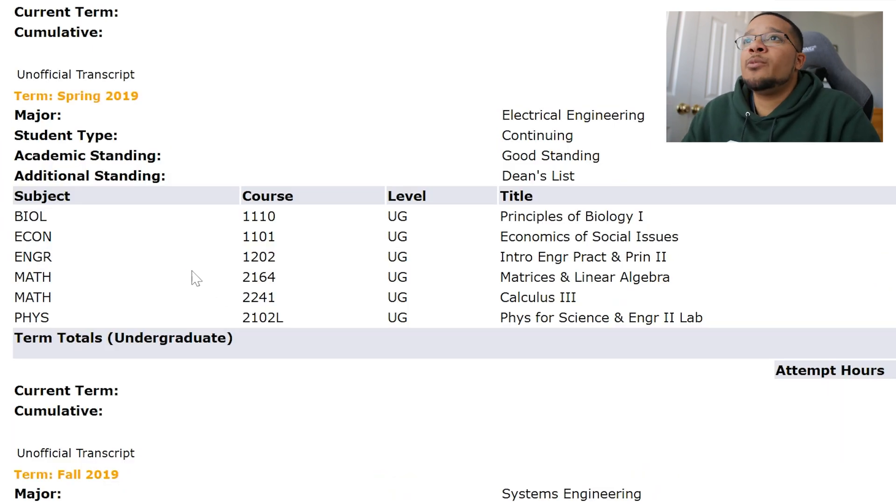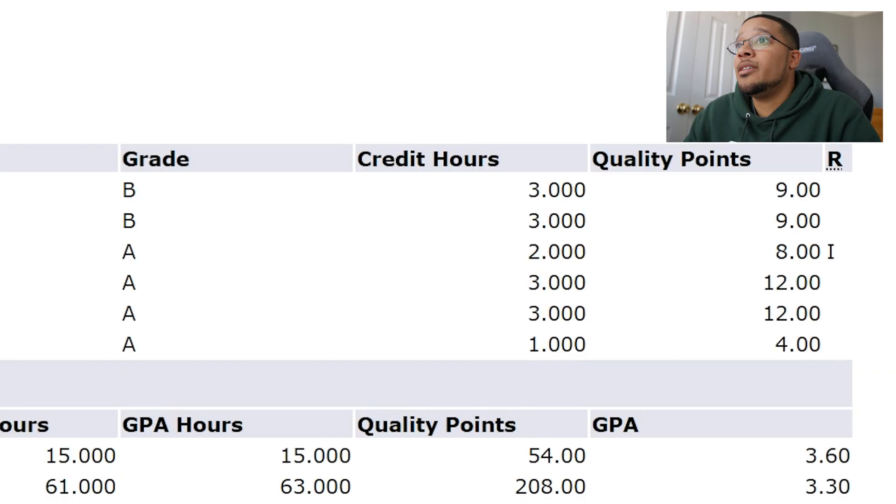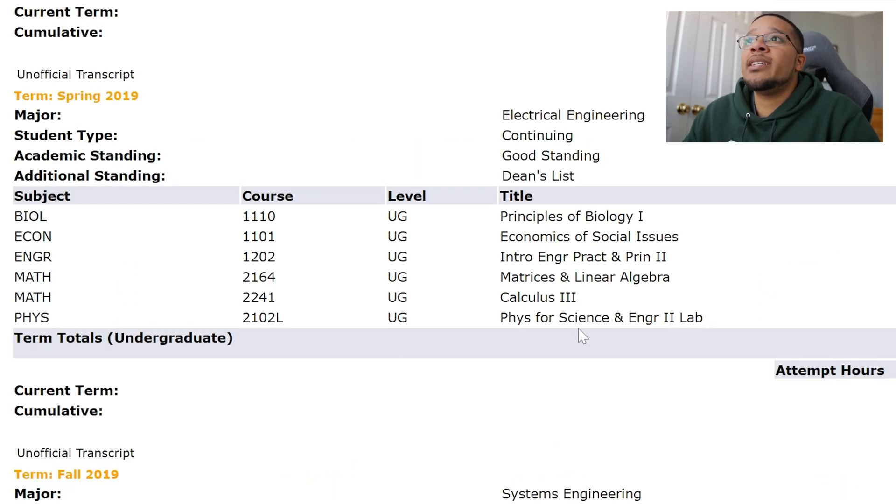Next I had Linear Algebra — a major course — and got an A. Then Calculus 3, where I had a really good professor and also got an A. For Physics 2, systems engineering required me to take the lab as well, which electrical engineering had not, so I took that and got an A. That wrapped up my sophomore year.